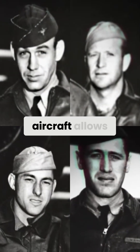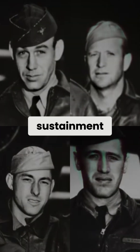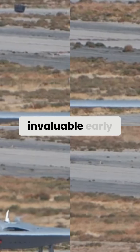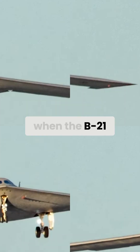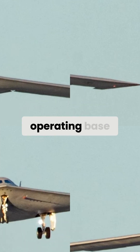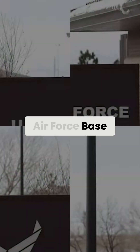Additionally, having two aircraft allows maintainers to begin developing sustainment procedures, providing invaluable early data for logistics and technical manuals to ensure the support infrastructure is ready when the B-21 arrives at its first main operating base at Ellsworth Air Force Base, South Dakota.